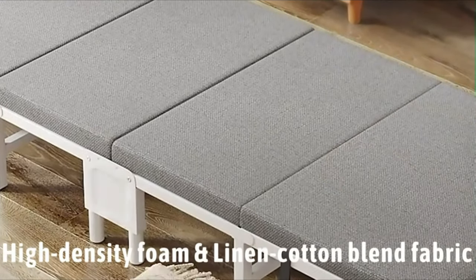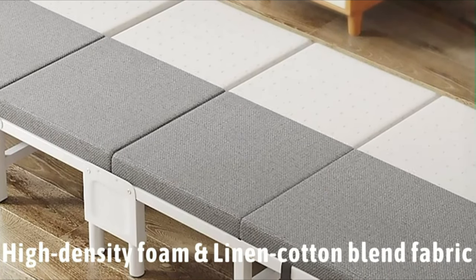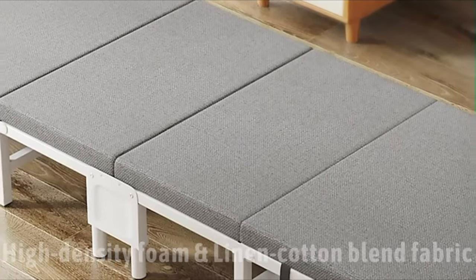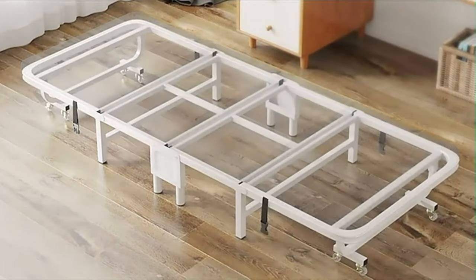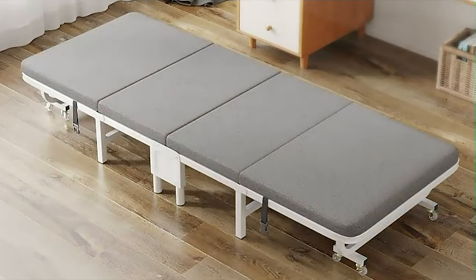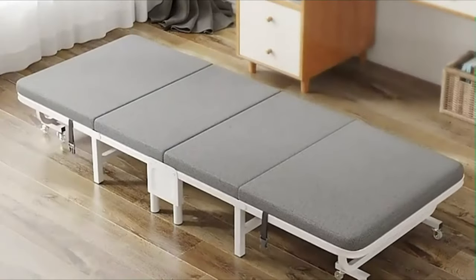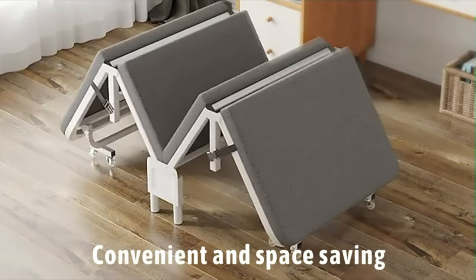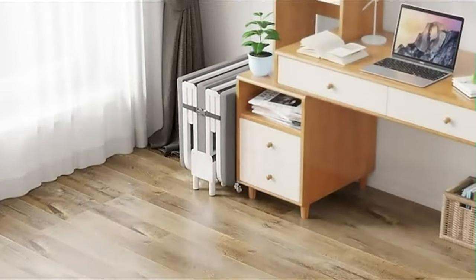It features 14 legs and 8 universal wheels, made of high-quality steel and aluminum alloy for strength and durability. The bed is equipped with a mattress which is comfortable and breathable, and can provide a comfortable sleeping environment. The bed is suitable for indoor and outdoor use and can be used on various occasions such as camping and picnics. This folding bed is very convenient to use — it only takes two steps: open the buckle, then gently push it to both sides to lie down and use it.